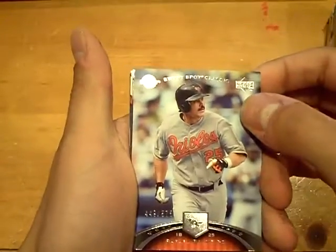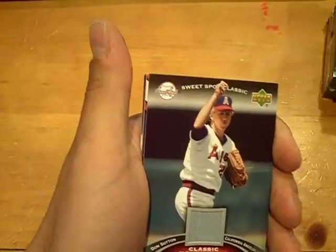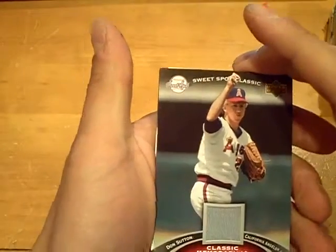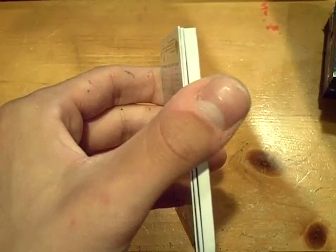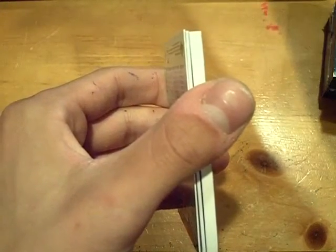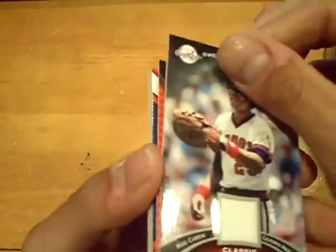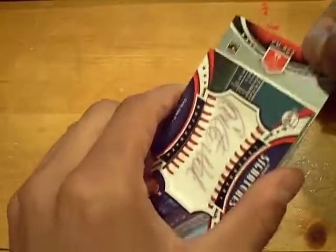Rafael Palmeiro base, numbered at 575 for the Orioles. And then a Don Sutton for the Angels — game-used jersey. I'm going to move the other base to the front. The other base is Jim Palmer for the Orioles at 575. Next jersey will be a Rod Carew for the Angels. So far, two Angels hits in the Sweet Spot Classic.